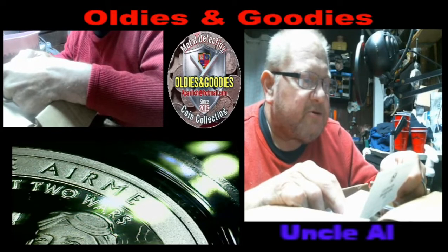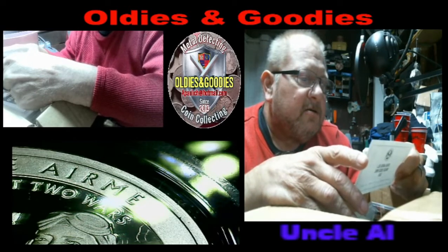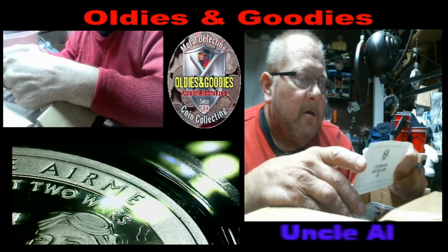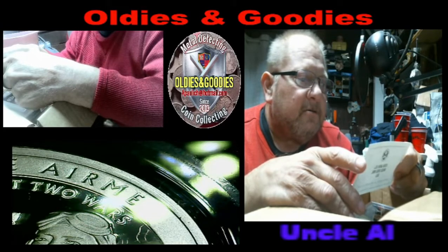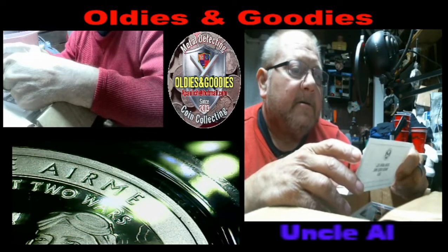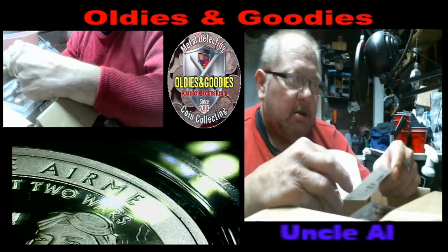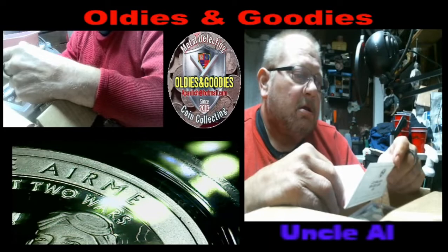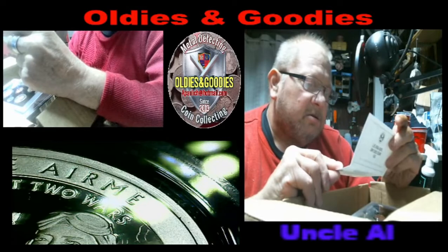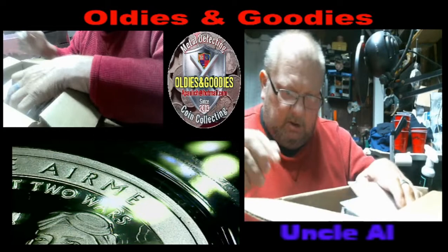The penny is 2.5% copper, balanced in zinc. The nickel is 25% nickel balanced with copper. The silver is 999 fine. The dollar is zinc and magnesium. So the half dollar, dime, and the two quarters are 99.9 silver.